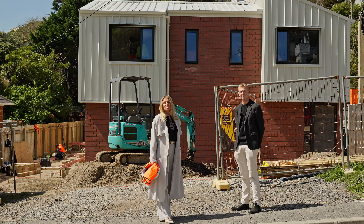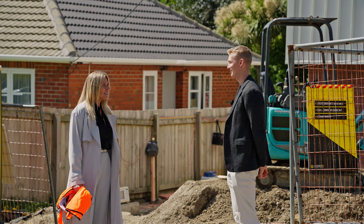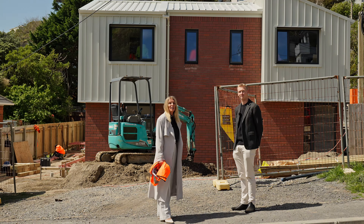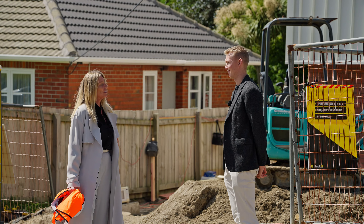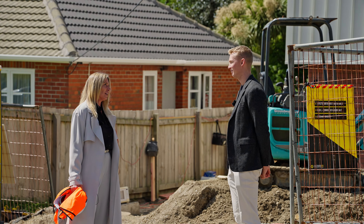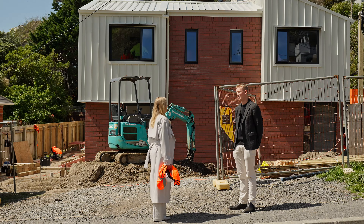Welcome to 65 Strathmore Avenue, Strathmore. Today I'm here with Christian Stewart, who is a team member of Strathen Management. One of your roles, Christian, is to find the perfect location for our clients. What enticed you to find this particular site and develop on here?